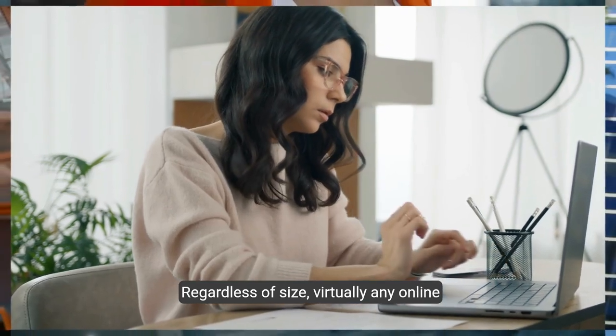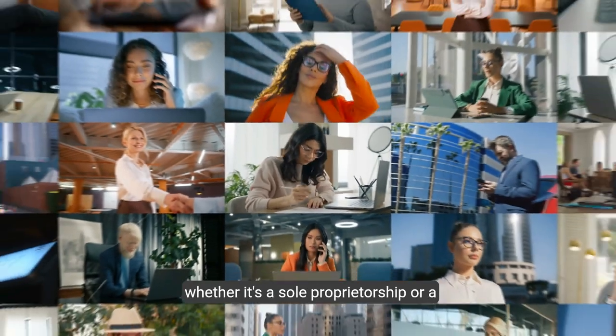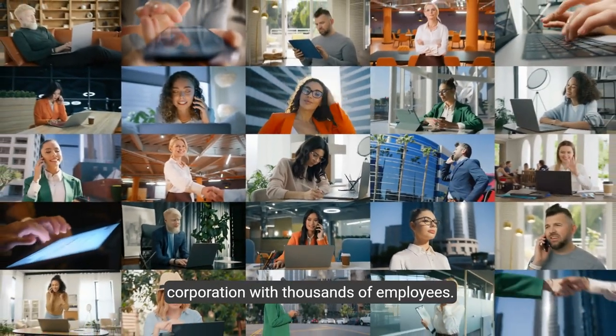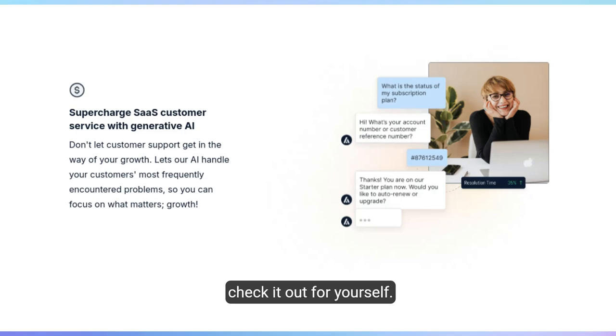Regardless of size, virtually any online business can benefit from this service. Whether it's a sole proprietorship or a corporation with thousands of employees, Algomo is an AI-powered tool you can start using right away. Click the link in the description below to check it out for yourself.